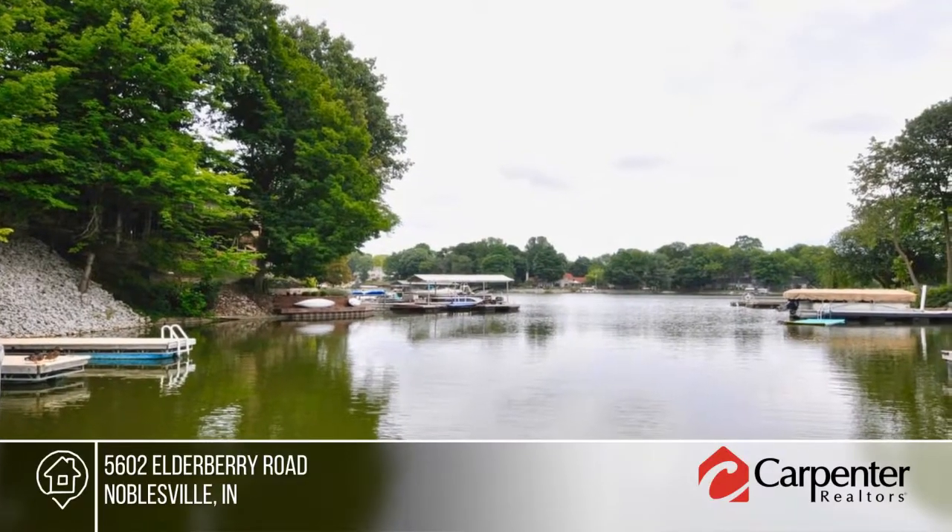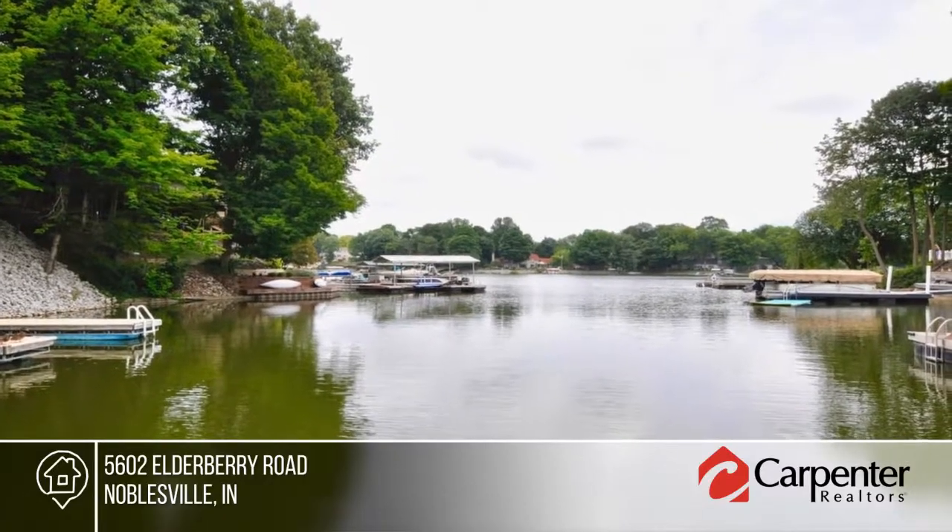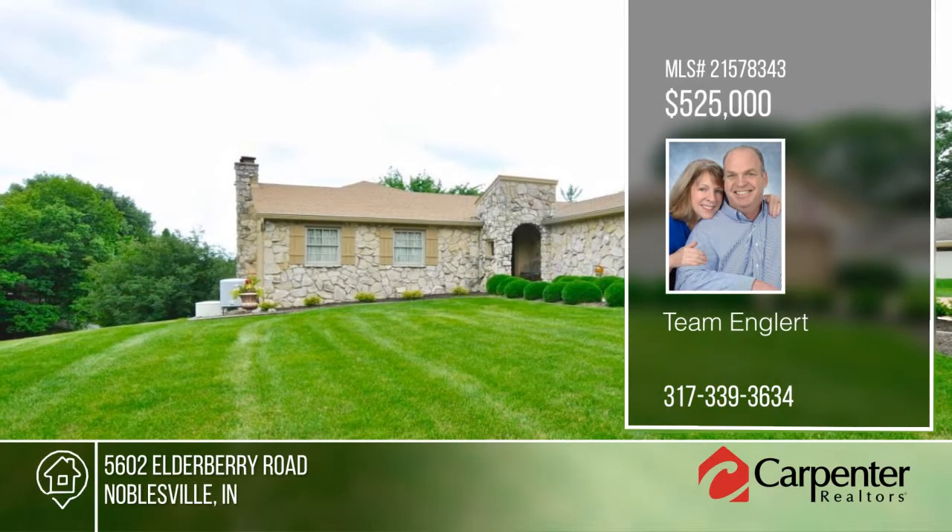South Harbor amenities include a clubhouse, pool, and playground. See everything in person with your call to Team Englert.